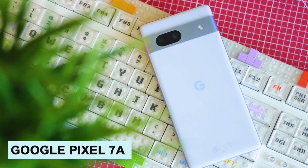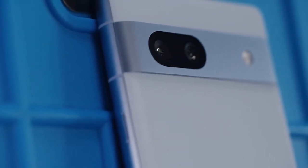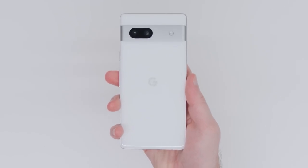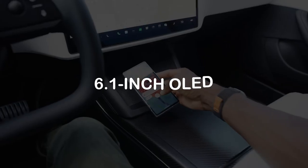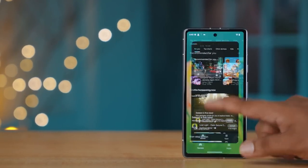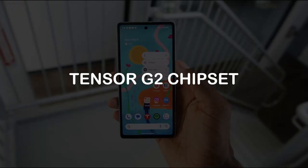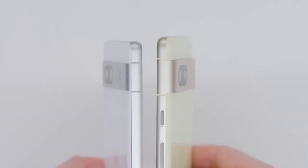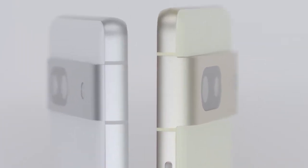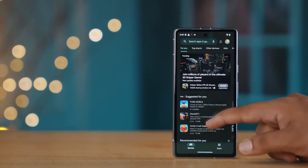Number 4: Google Pixel 7a. This is one of the most advanced and powerful devices that Google has ever made, with striking features that set it leagues ahead of the rest. It has a 6.1-inch OLED display with a 90Hz refresh rate that guarantees a feast for your eyes with brilliance, sharpness, and smoothness. It also has a Google Tensor G2 chipset, which is a custom-built processor with Google AI at its core, granting your phone unparalleled speed, efficiency, and security.